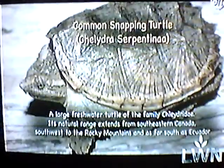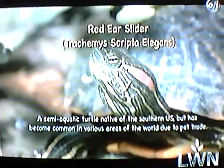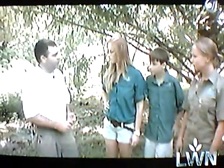We have some soft-shell turtles, snapping turtles, some red-eared sliders, and we also find things like painted turtles. But the most common turtle that we have in this area is going to be the red-eared slider, so we're going to be looking for those today.